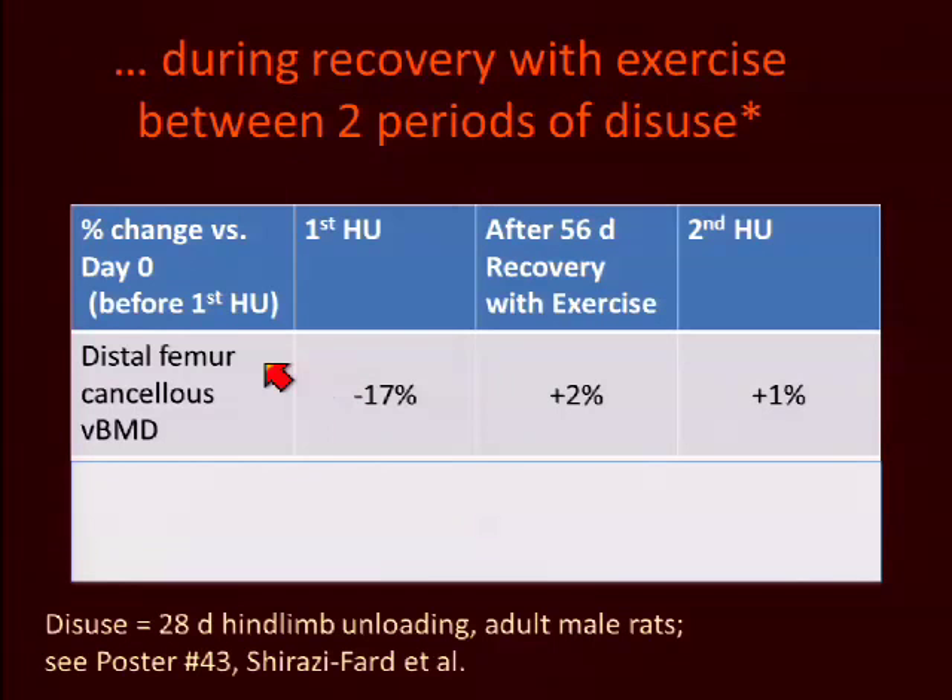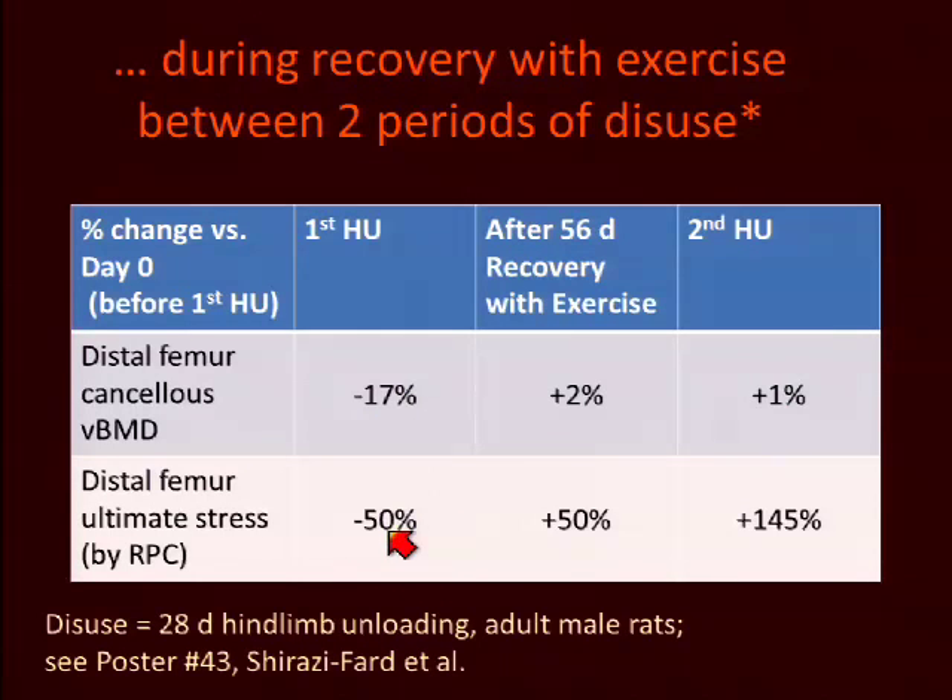Some data from a poster presented here at the meeting looked at the change in recovery of distal femur cancellous bone mass during recovery with interposed exercise, showing nearly complete recovery of cancellous bone mass, which was actually maintained during the second period of hind limb unloading. When we tested cancellous bone strength, however, there was an almost threefold greater decrement in strength than in cancellous bone mass with the first period of unloading. Bone strength not only recovered but gained after the 56-day period combined with voluntary resistance exercise, and during the second period of unloading, a much greater gain in strength vastly outstripped the very modest increase in bone volume.